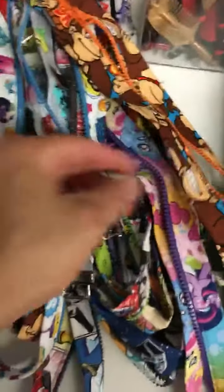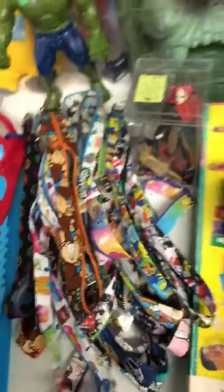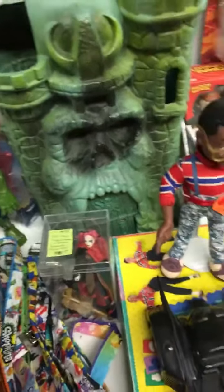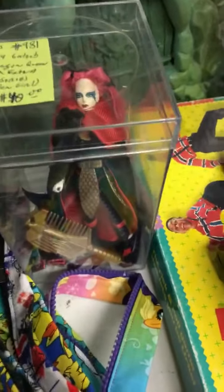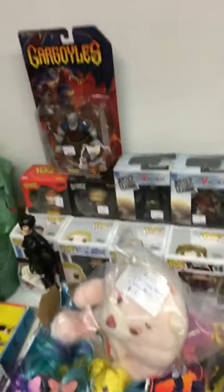Lanyard designs include Donkey Kong, Chopped Tins, Marvel, Doctor Who, Scooby-Doo, and Star Wars — $1 each, 2 for $20. We also have a Castle Grayskull — nothing on it, but just a good display piece. Some Golden Girls vintage figures, My Little Ponies, Pops, Gargoyles, and Westworld.